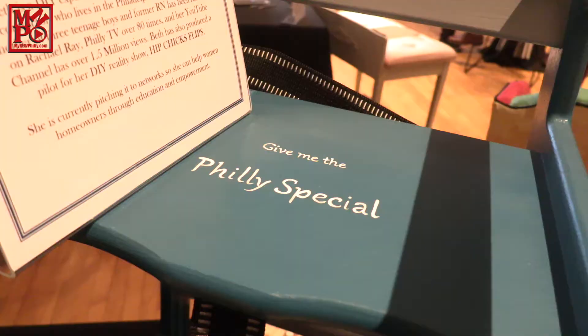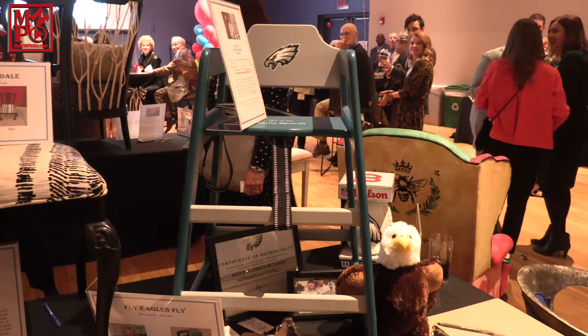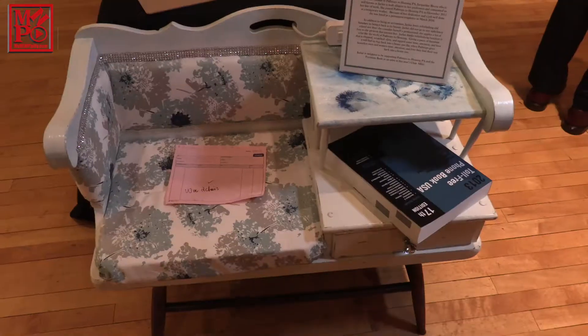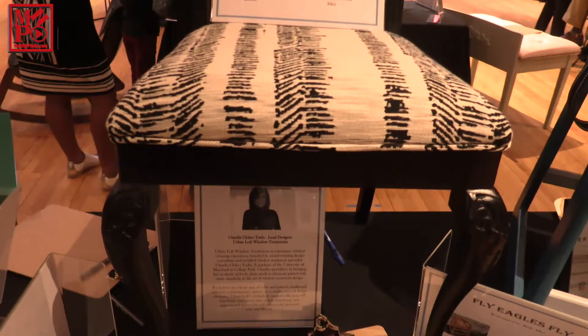We get furniture from households, colleges, universities, hotels — all over the city — and we treat it, fix it, clean it. Then we have a showroom in Kensington where formerly homeless people can come and pick furniture with their case manager. We don't sell anything; they go through our showroom and pick the items that are gonna make their new place a home.